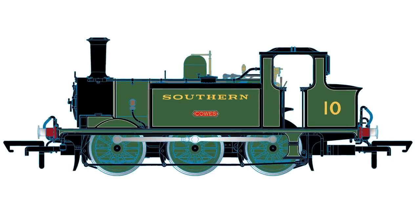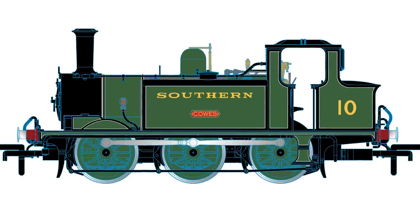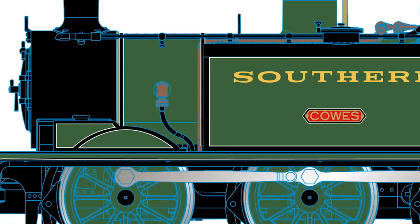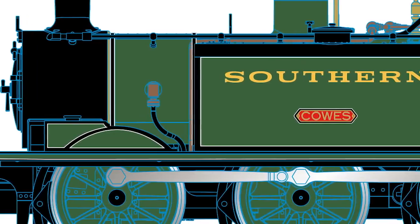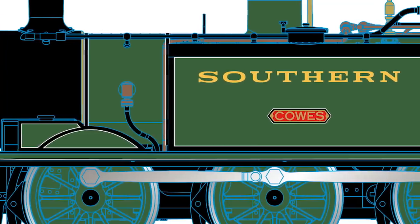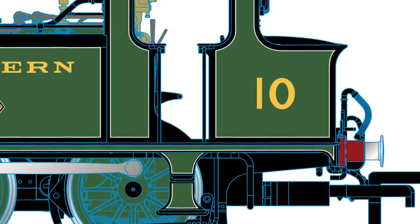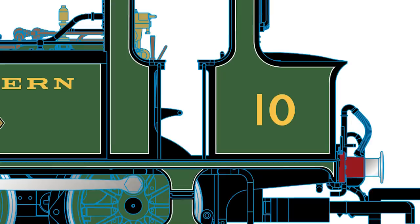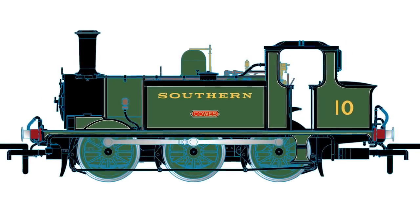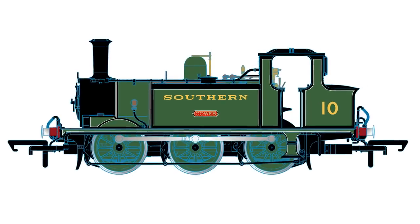Next up is another one for the Terrier collectors amongst you, with the W10 Cows. Numbered as 69 and named Peckham, the Isle of Wight Central Railway took possession of the locomotive on 18th April 1900, and it retained this combination until 1925, two years after being taken into Southern Railway stock. Repainted into Maunsell green and given the running number of W10 in October 1928, the locomotive received the name Cows, which it retained until May 1936, when it was recalled to the mainland to be stored, robbed for parts, and finally scrapped in March 1949. Available in both DCC ready and DCC fitted, this is a must-have for Terrier fans.